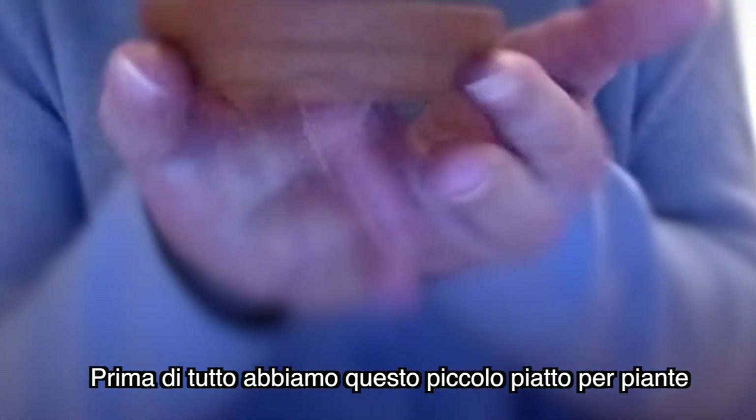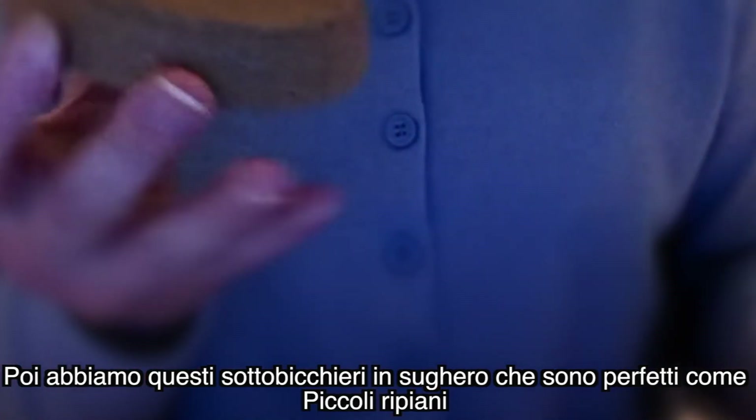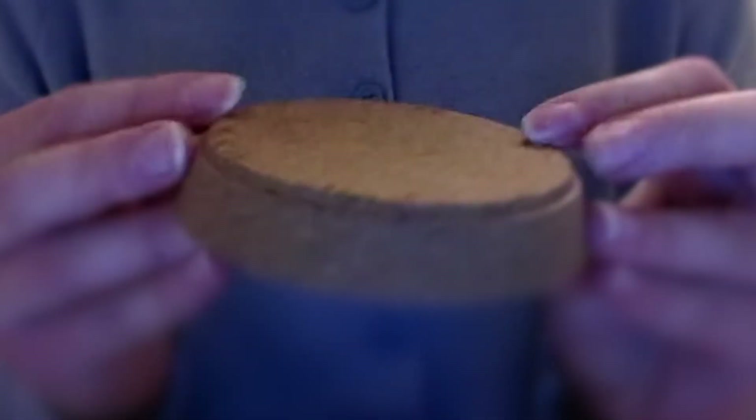Going into a regular store and getting stuff for your hamster — now I'm gonna show you what I got. First of all, we got this tiny plant holder that is perfect as a food dish. Then we got this tiny candle holder, and this is perfect as a water dish. And then we got these two pot holders, and these are perfect to use as little spots in the cage.